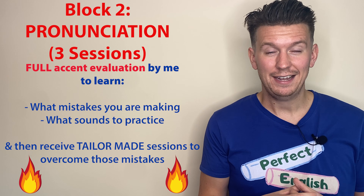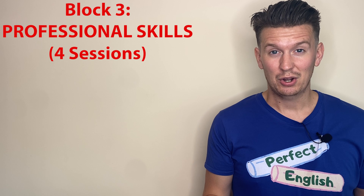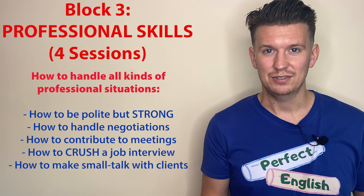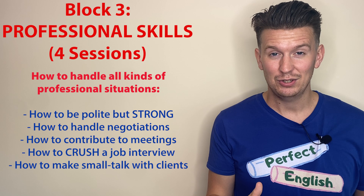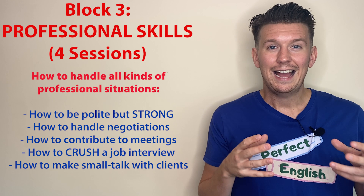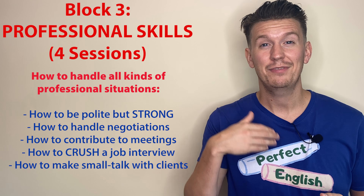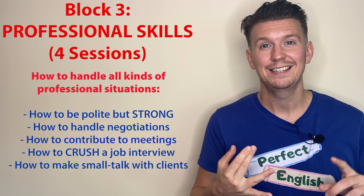And once your pronunciation is perfected, we move on to block three: professional skills. In the third block, we master all of the skills you need to perform to your full potential at work — every single situation you get into. We will go through how to deliver polite messages so that you're always friendly and people like you, but also strong messages so that you get the best results possible. And I'll coach you on how to have meaningful, flowing conversations in English. I have some great proven techniques to help you have that flow and no longer feel awkward when making small talk with your colleagues or with prospects.